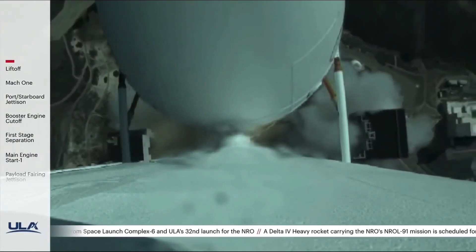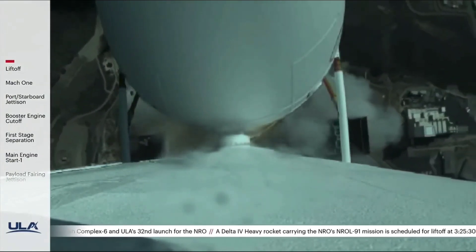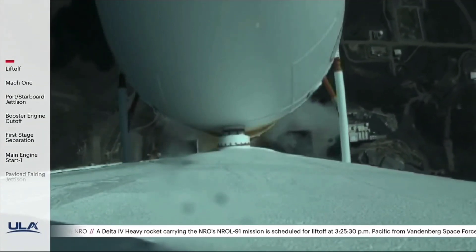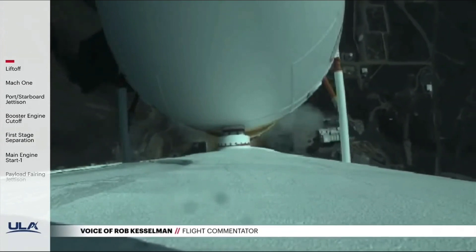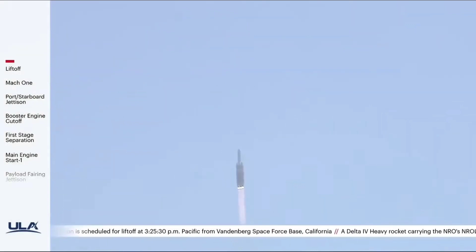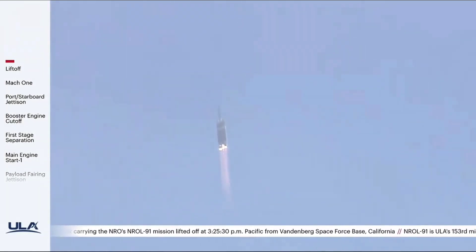Vehicle has now begun the pitch-over maneuver. All three RS-68 engines look good at this time. The core booster is now throttling down to the partial thrust level, and has now reached the desired partial thrust. You're hearing the voice of Rob Kesselman providing launch vehicle ascent data. The parameters continue to look good.